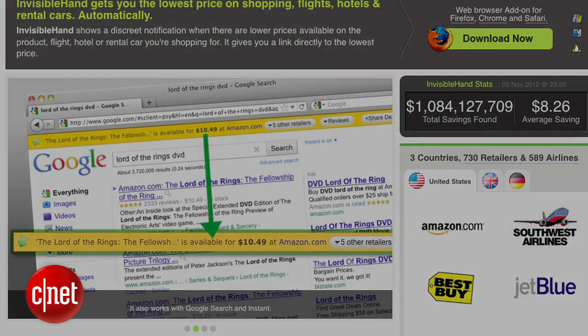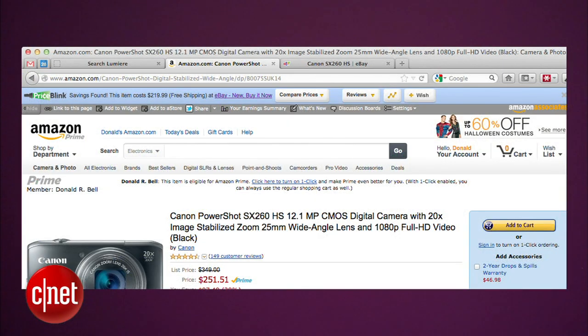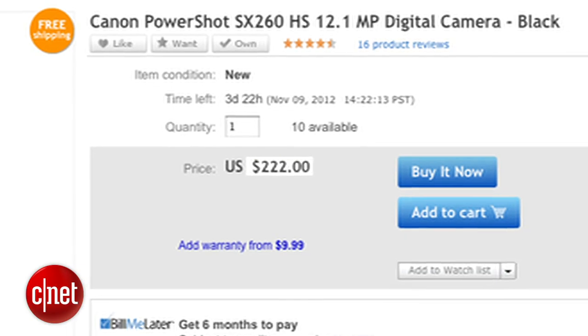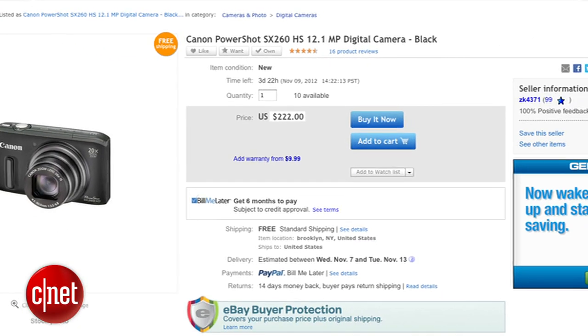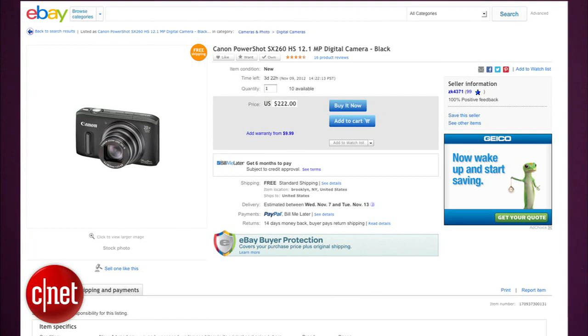But to take things to the next level, you can install a browser extension that will show you price comparisons for anything you're shopping for on the web. Two great options for this are InvisibleHand and PriceBlink. I've got PriceBlink installed here on my computer and it picked up an eBay Buy It Now offer on that camera for $222 plus free shipping. Assuming it's new and the seller's legit, that sounds like a great deal.